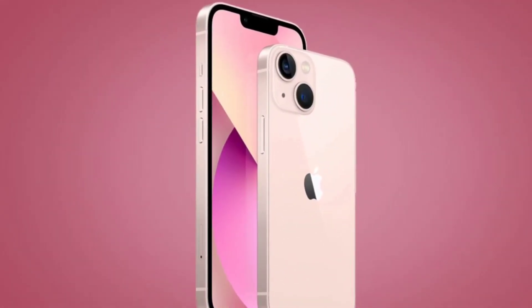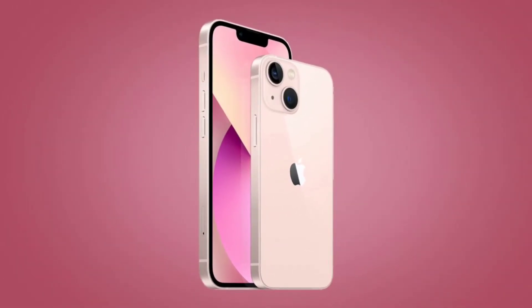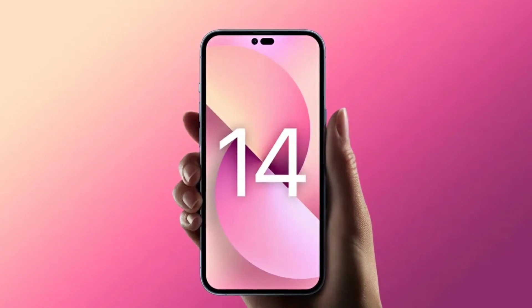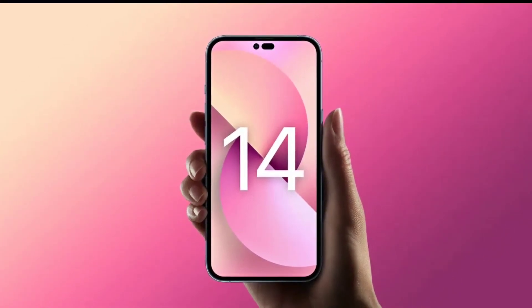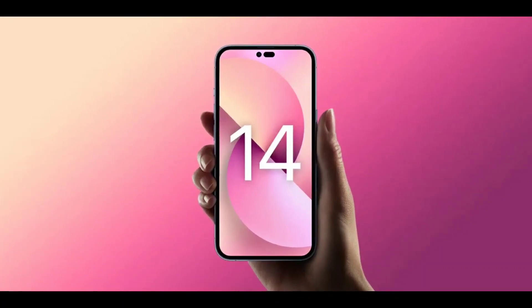If Apple follows its usual schedule, the iPhone 14 lineup will be announced in the month of September. If you found this video interesting and informative, support us by subscribing to this channel and drop a like down below. Till then, stay safe, stay connected — I'll see you around. Peace.